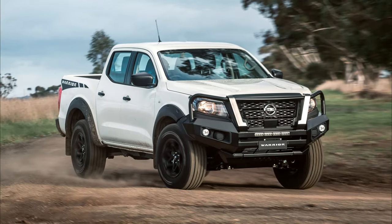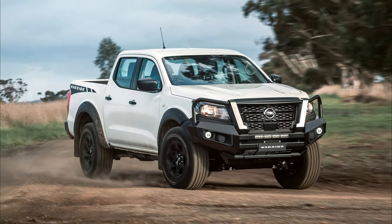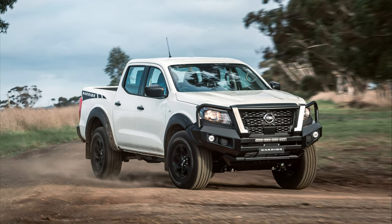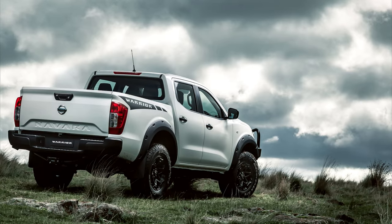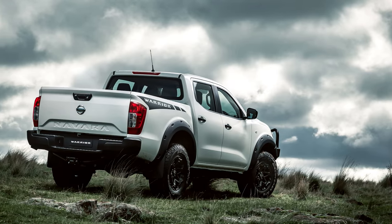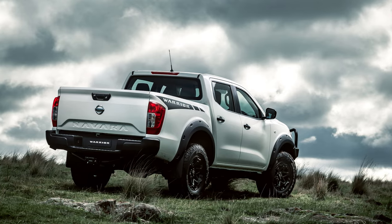The 2024 Nissan Navara is a serious contender for the off-road SUV crown. Its powerful engine, capable handling, and impressive tech make it a force to be reckoned with on any trail. But its comfortable and feature-packed interior proves it's no one-trick pony, offering city-friendly versatility too.